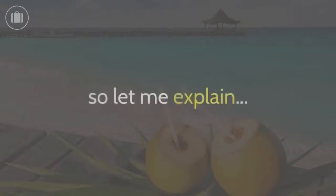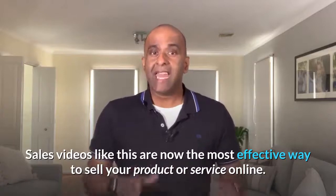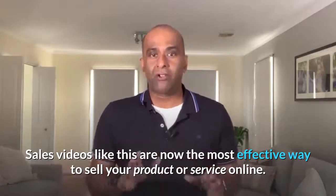My guess is you'd be skeptical, which is completely understandable. So let me explain. Sales videos like this are now the most effective way to sell your product or service online.